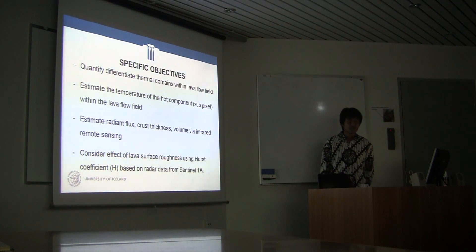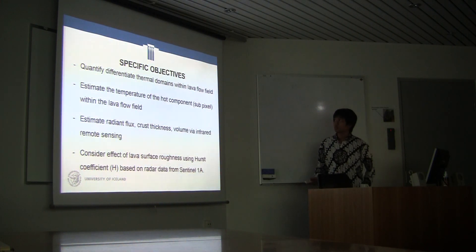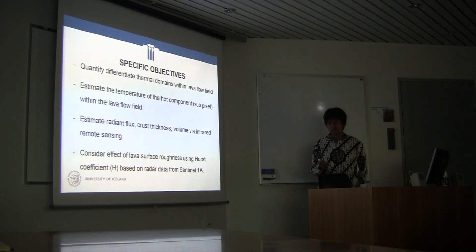The specific objectives for this study are: quantify different thermal domains within the lava flow field; estimate the temperature of the hot component or sub-pixel within the lava flow; estimate radiant flux, crust thickness, and volume via infrared; and consider the effect of lava surface roughness using the Hurst coefficient based on radar data from Sentinel-1.